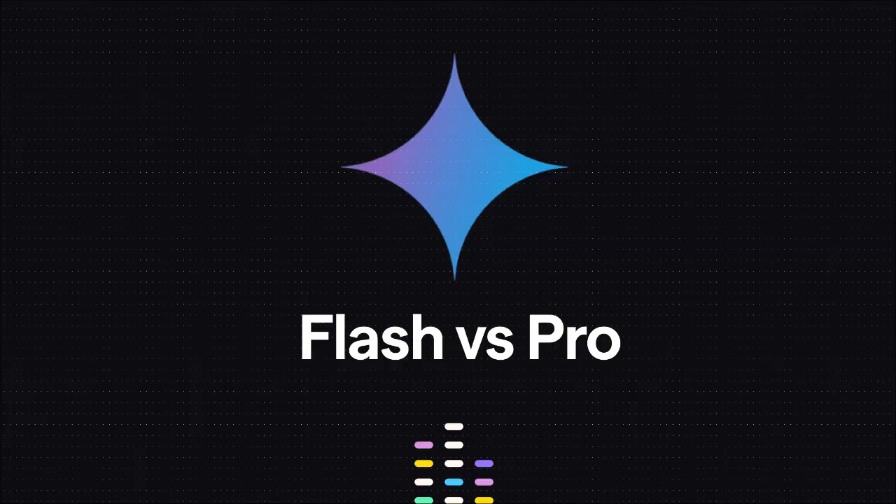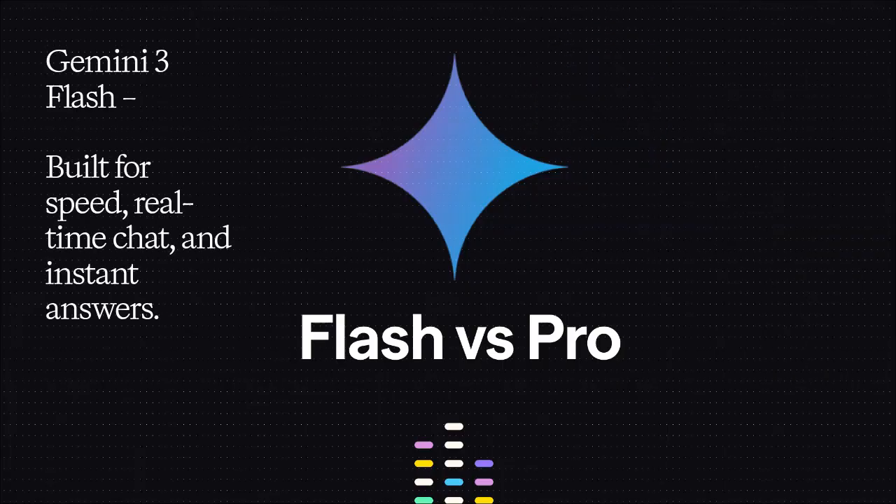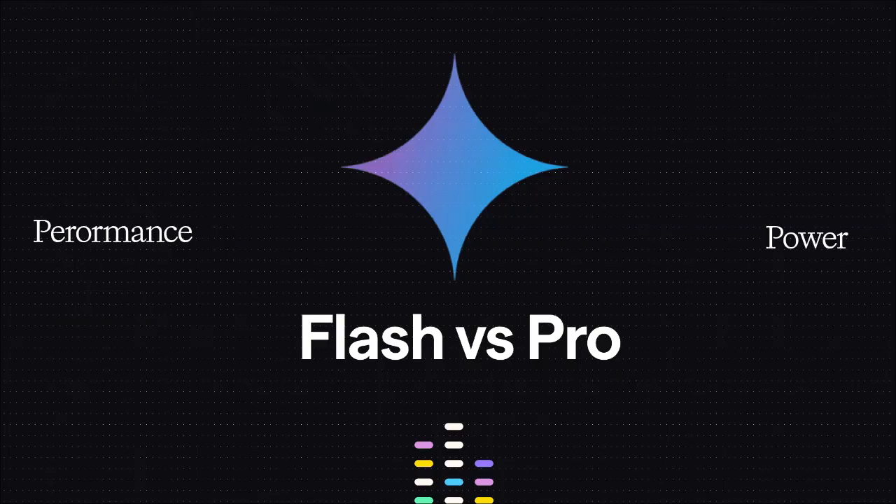Gemini 3 comes in two main variants: Gemini 3 Pro and Gemini 3 Flash. Pro is built for deep thinking, long-form writing, coding, and complex reasoning — think of it as the research brain. Flash is built for speed, real-time chat, mobile apps, and quick search responses — that's the reactive brain. Together, they cover both power users and everyday consumers.